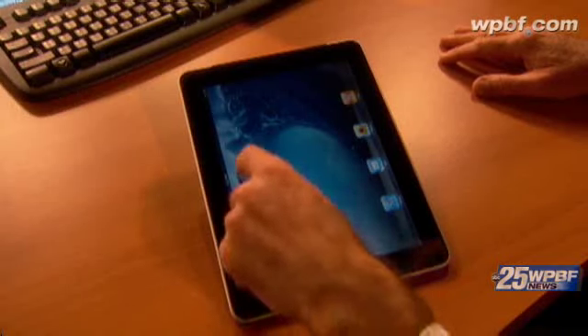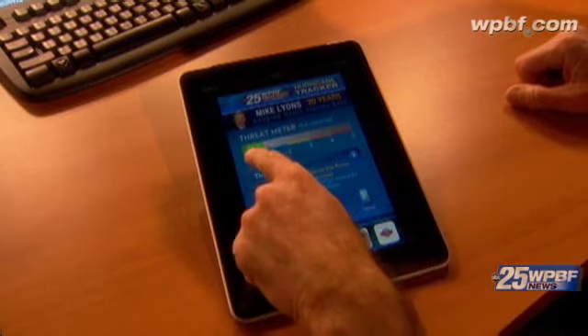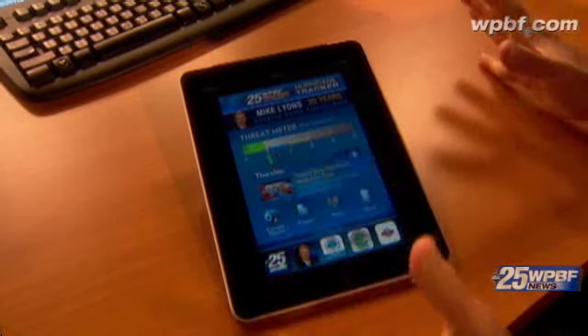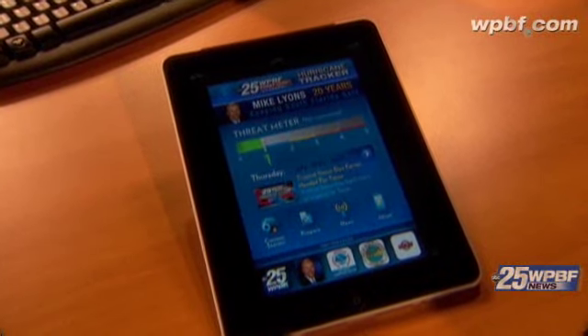The only free, the only local hurricane app — it'll keep you ahead of the storm and keep you safe this hurricane season. Let's launch the hurricane tracker and go right to the homepage. The first thing you'll see is the threat meter. Right now it's nice and low. If it increases, it means that South Florida is under a threat.